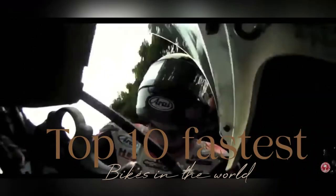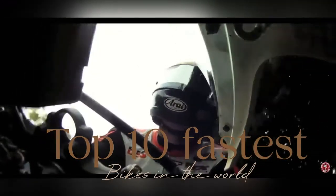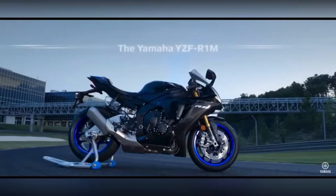Hey guys, we are going to talk about the top 10 fastest bikes in the world. First on our list is the Yamaha YZF R1M.